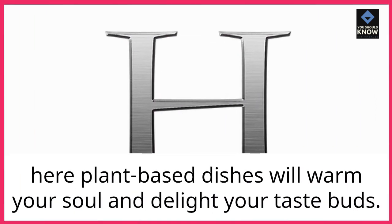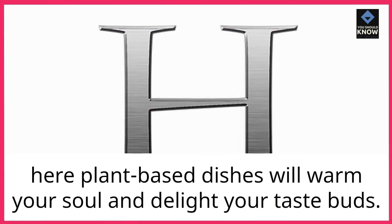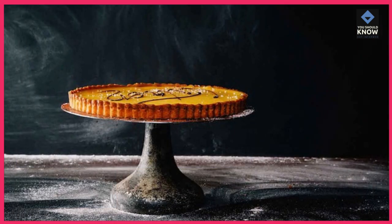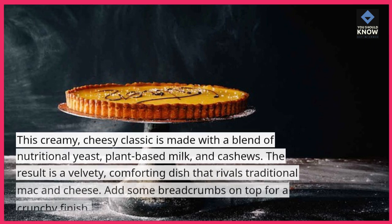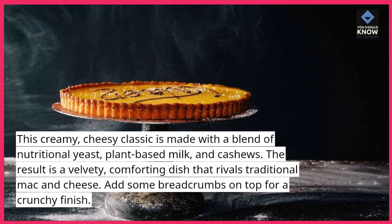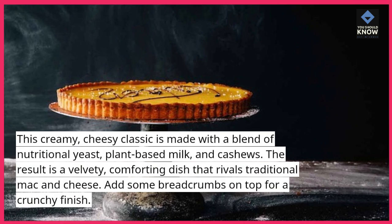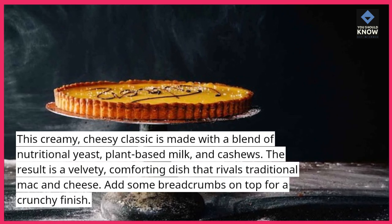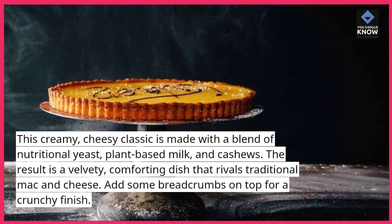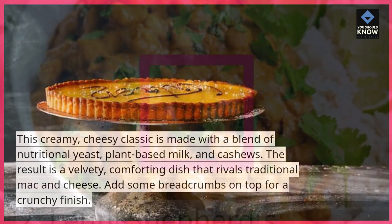Here plant-based dishes will warm your soul and delight your taste buds. Vegan Mac and Cheese — this creamy, cheesy classic is made with a blend of nutritional yeast, plant-based milk, and cashews. The result is a velvety, comforting dish that rivals traditional mac and cheese. Add some breadcrumbs on top for a crunchy finish.